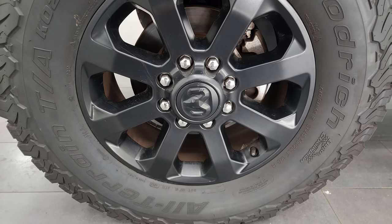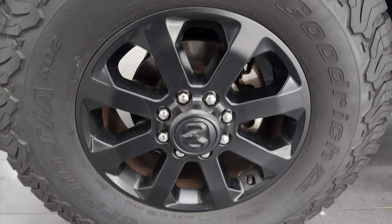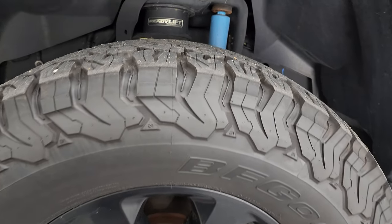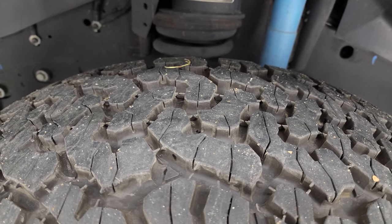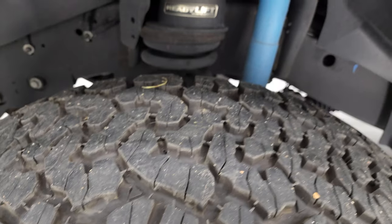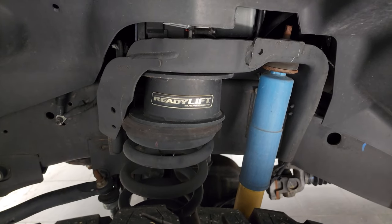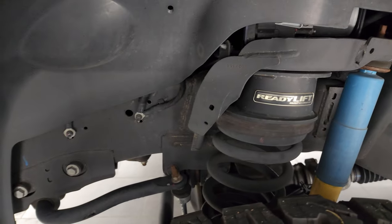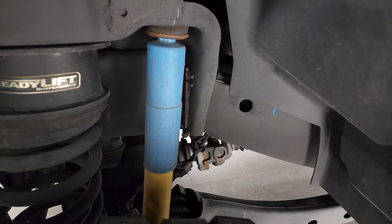It has a really nice set of BF Goodrich All-Terrain KO2 tires. These are 37 by 12.5 R20 LTs, and I would say they have probably about 70 to 80% of the tread left on them. This one has a Ready Lift suspension lift kit — it's about a 3-inch suspension lift. Frame and underbody is exceptionally clean. You get the Bilstein shocks as part of the 4x4 off-road package.